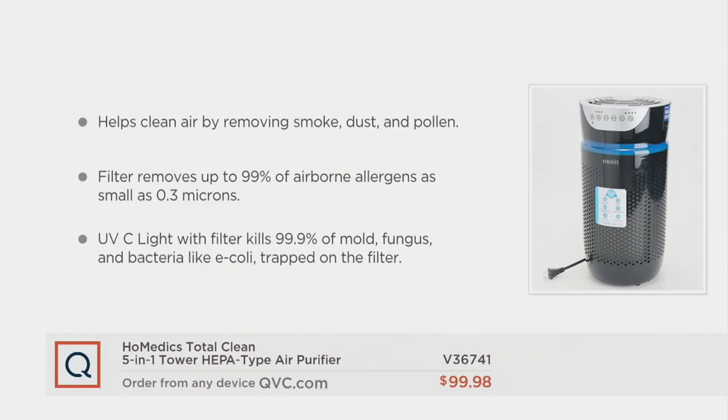And here are claims done by a third-party testing facility — we're not making these claims, the third-party testing facility is. It helps clean air by removing smoke, dust, and pollen. The filter removes up to 99% of airborne allergens as small as 0.3 microns. And the UVC light with filter kills 99.9% of mold, fungus, and bacteria like E. coli that's trapped on the filter.